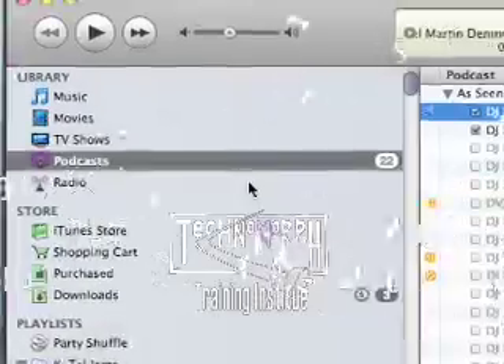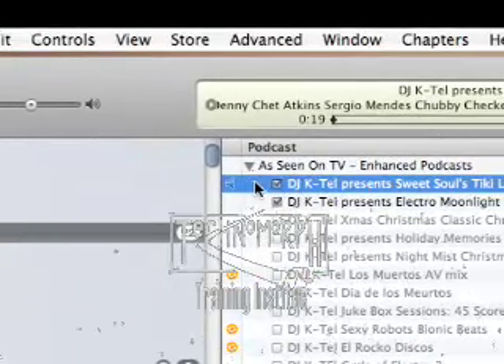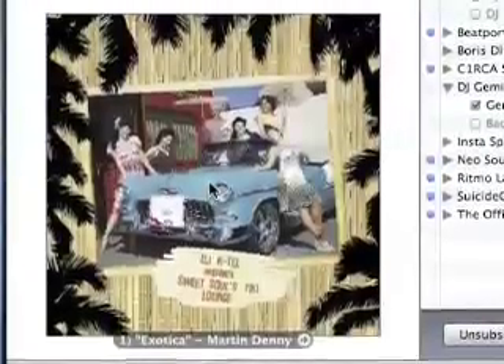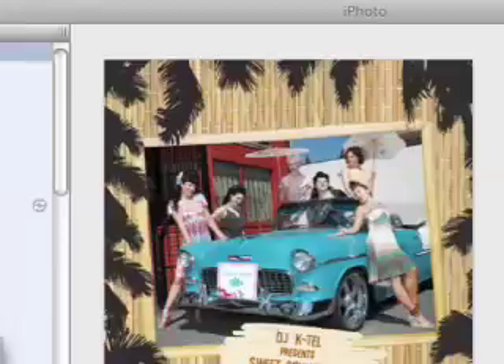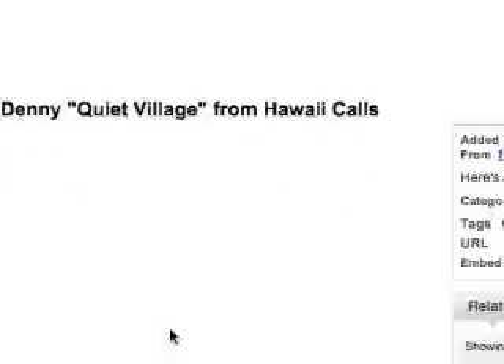Let's check out the advanced podcasting — we're going to double-click on the Tiki Lounge. Down here we get our nice artwork graphic, the title track, and a title of the listing: 'Exotica by Mark Denny.' Let's click on that link and it's going to open up YouTube to a little Mark Denny link that we can sit here and watch.